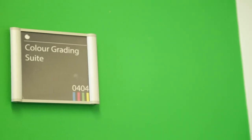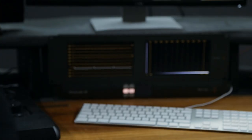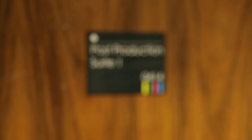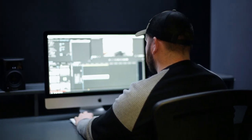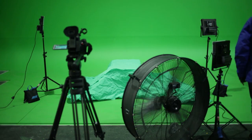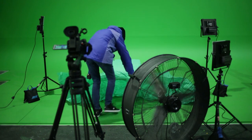We've got camera equipment, studio equipment, grading studios like the one that we're in here today, post-production suites, and visual effects suites. We have a studio specifically for independent filmmakers to build sets. We've also got a very big green screen so visual effects artists can shoot on it. Everything that you need to make an independent film — that's what we've got here.